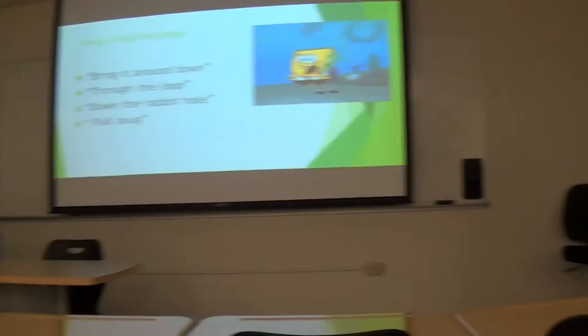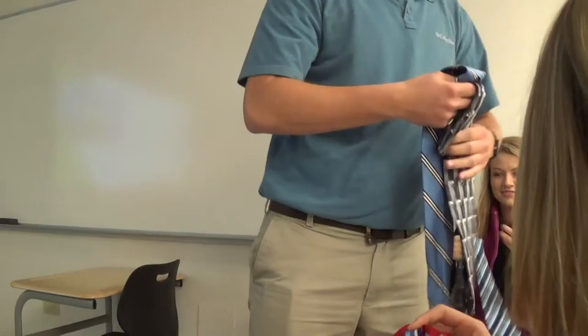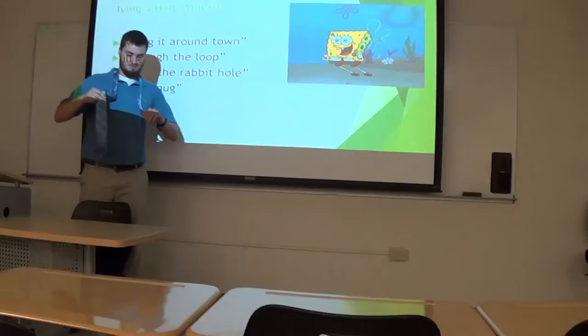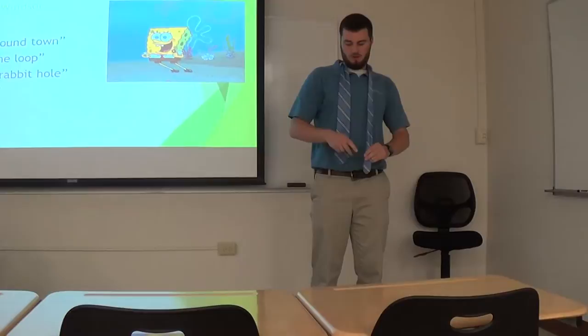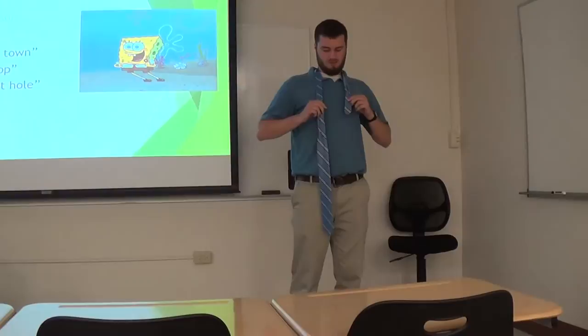Okay, tie for you. All right. So we're going to bring it around town. First of all, this is an end of steps. See how I'm doing this? Your small end is on your left side, big end on your right side. The trick is, if you start like this, the small end is going to hang out the bottom. So you have to get the balance right — I like to start probably right here. So what you're going to do is bring it around town.